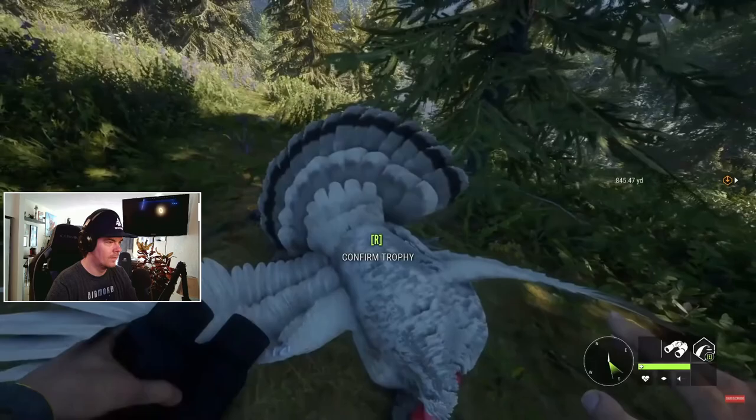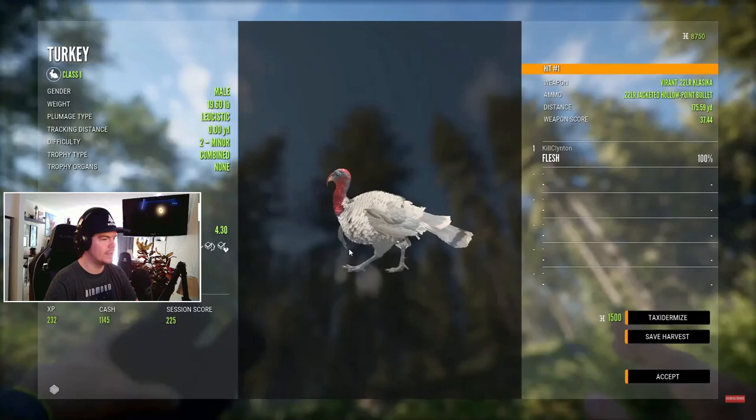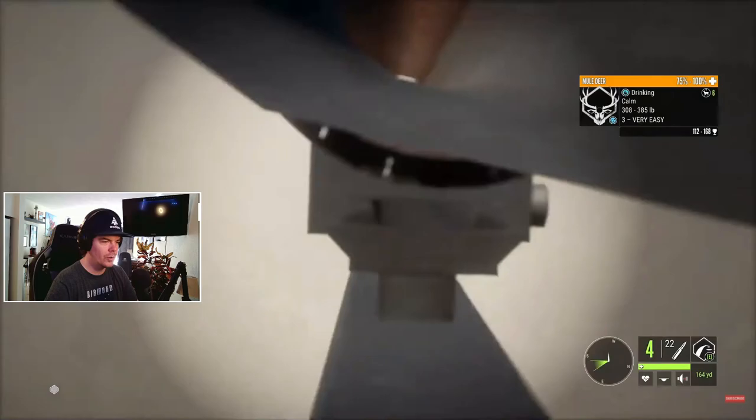He looks amazing. I think this might be leucistic - let's pick him up. Oh, it is leucistic. Very very cool. I think that's one of two of those that I have, maybe the only one actually.